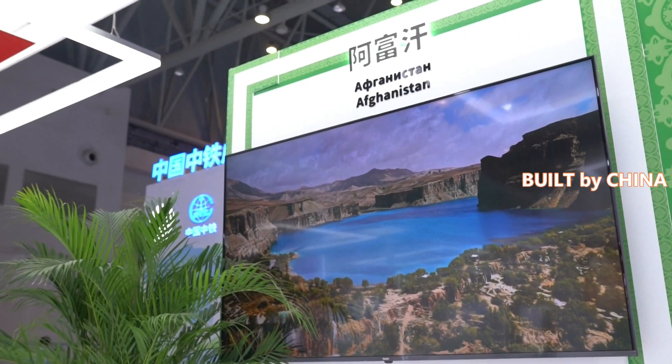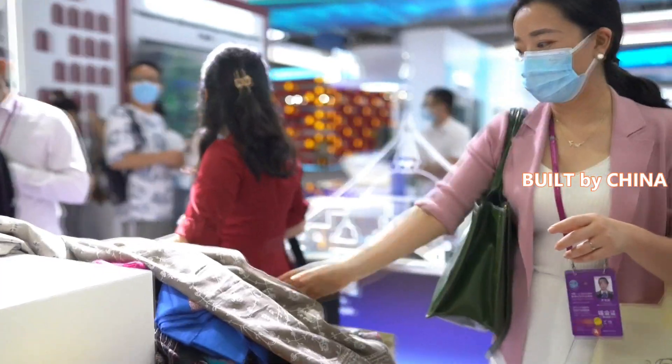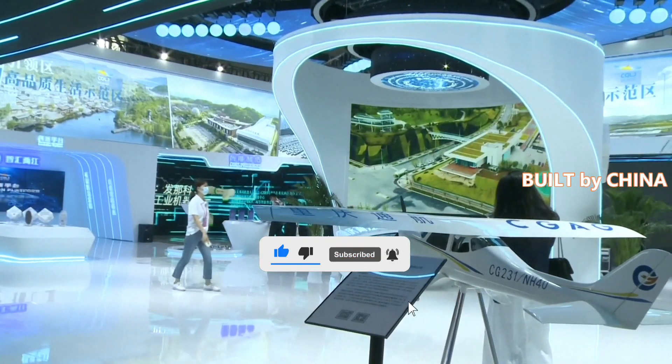Immersive technologies such as virtual and augmented reality operating in fifth-generation networks have brought exciting experiences for visitors as they enjoyed tourist spots of various countries, all in the exhibition hall.